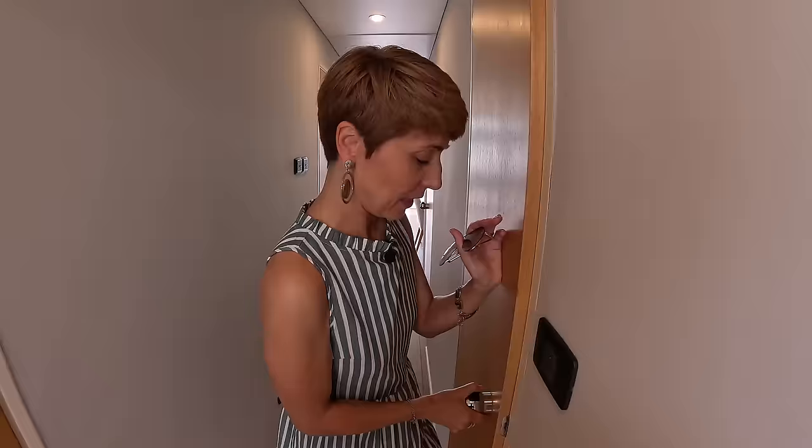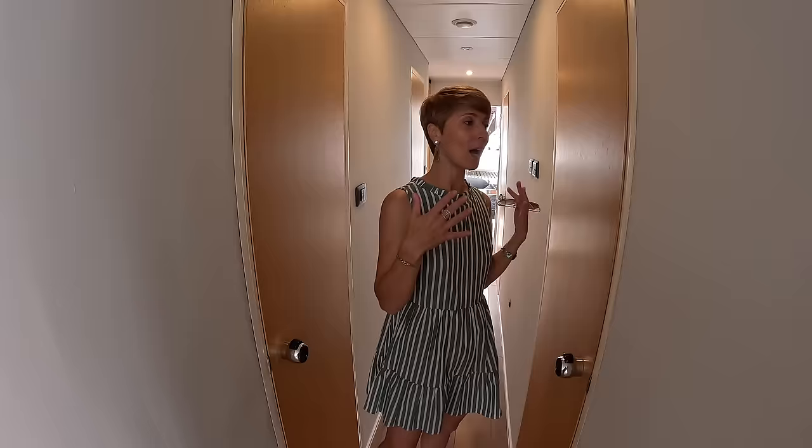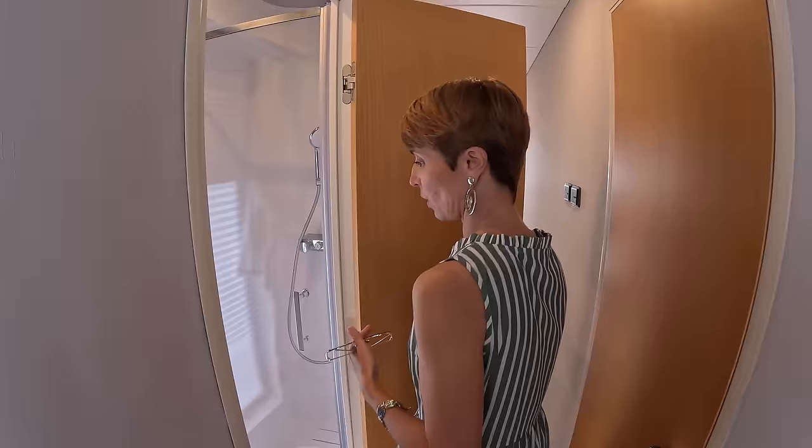Now let's go show you the shower. One of the things the founders mentioned is that in the next model they're going to implement pocket doors, which will be a really cool upgrade — no more dealing with swinging doors. Here we have our walk-in shower.